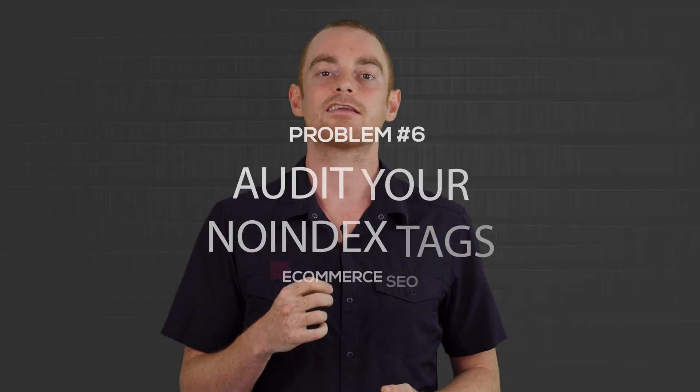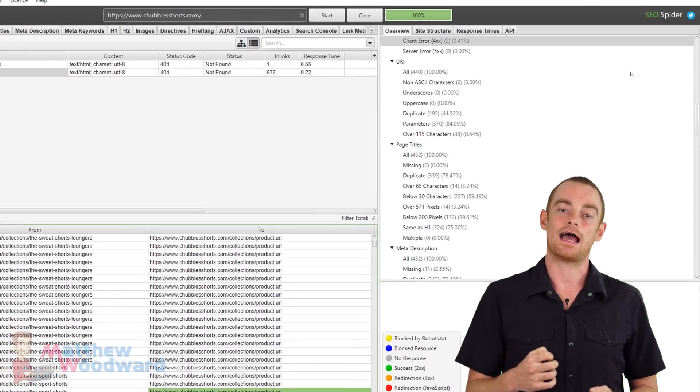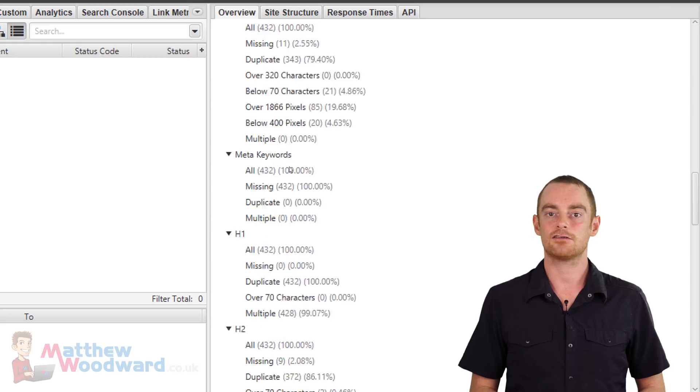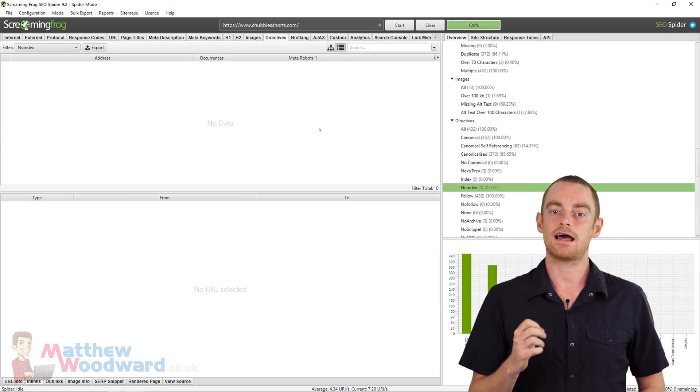Once we've taken care of those problems, we need to check that we haven't accidentally added any no-index tags to important pages. Because once you add a no-index tag to a page, it tells Google to drop it from its index. So in the right-hand column of Screaming Frog, find the directives category and then click on no-index. This will return a list of URLs that have the no-index tag applied to them, and you should double-check that these pages should have that tag or not. Perhaps a page had the no-index tag applied during testing and it was left in place by accident when deployed to live — silly things like that happen all the time, so pay attention to your no-index tags.